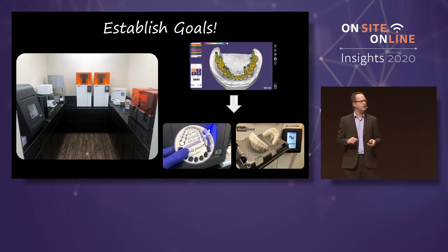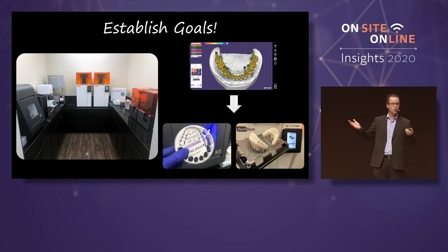What do we want to make? Let's be slow and progressive about this. For me, it was making occlusal guards, models, surgical guides — kind of that low-hanging fruit.